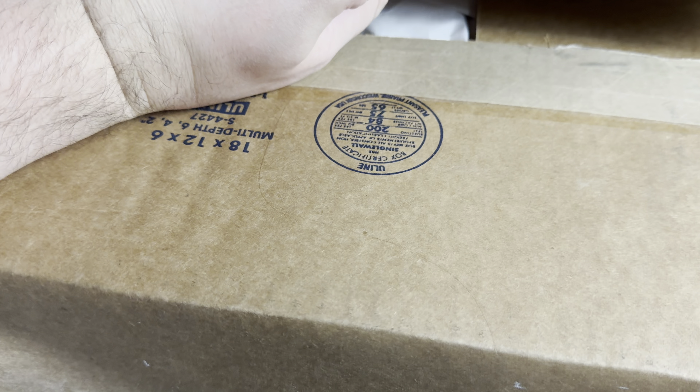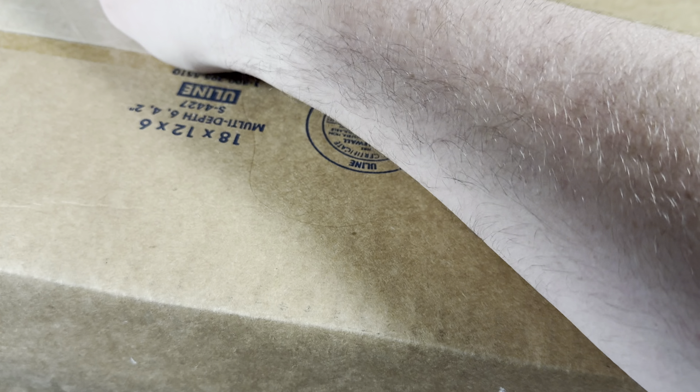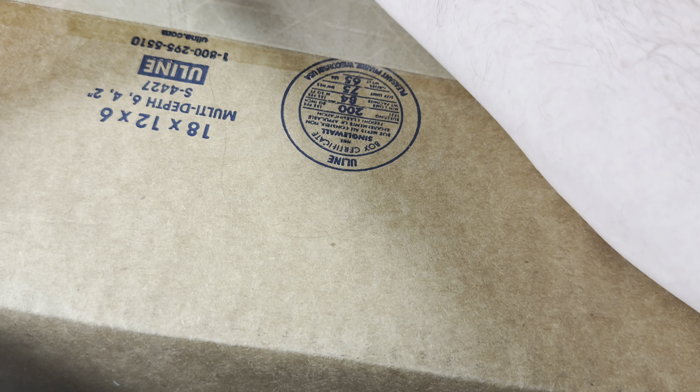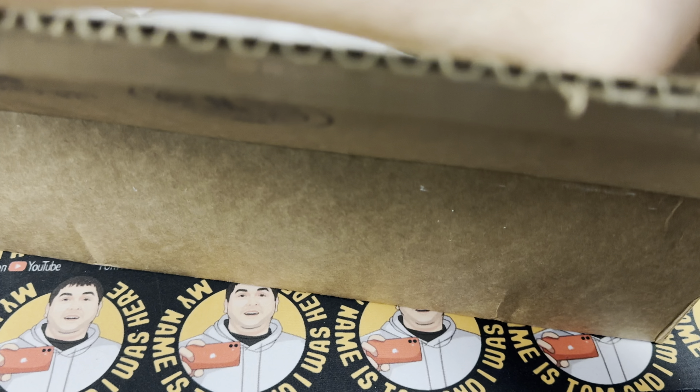I didn't even check to see what the actual grades were. I never clicked into the dashboard when I saw the email that said it shipped. I was like, you know what, I'm just gonna do this blind — we'll hope for the best.